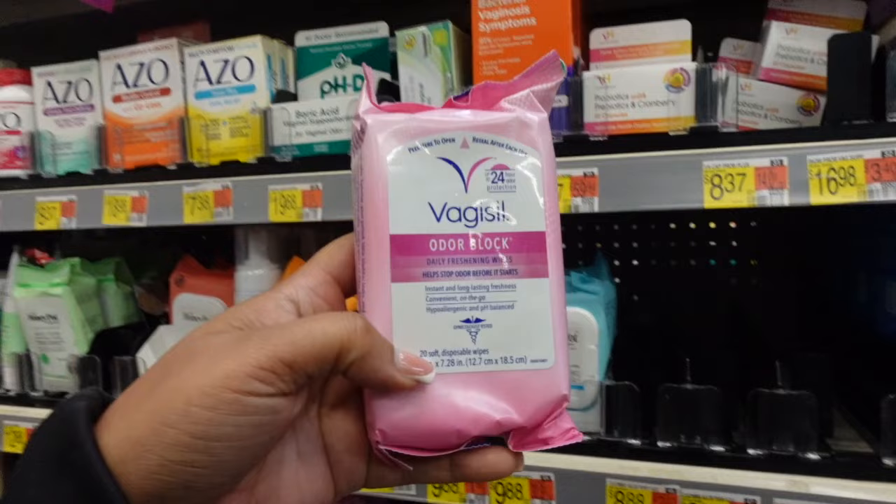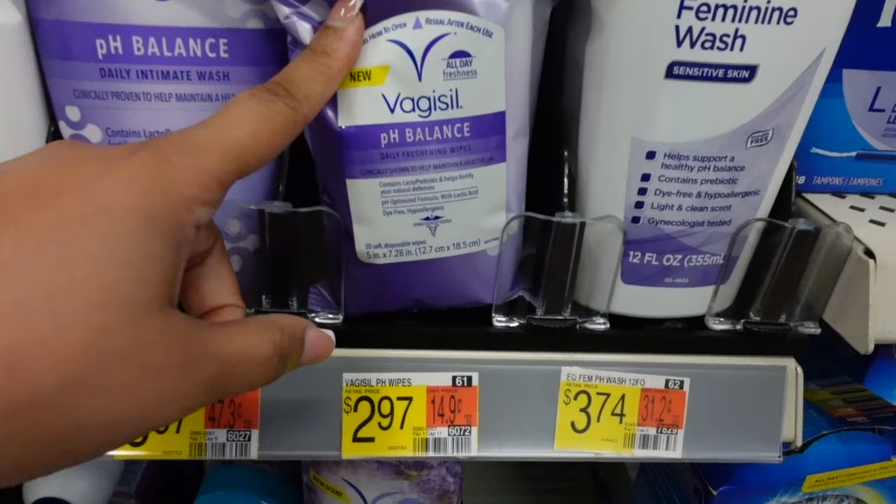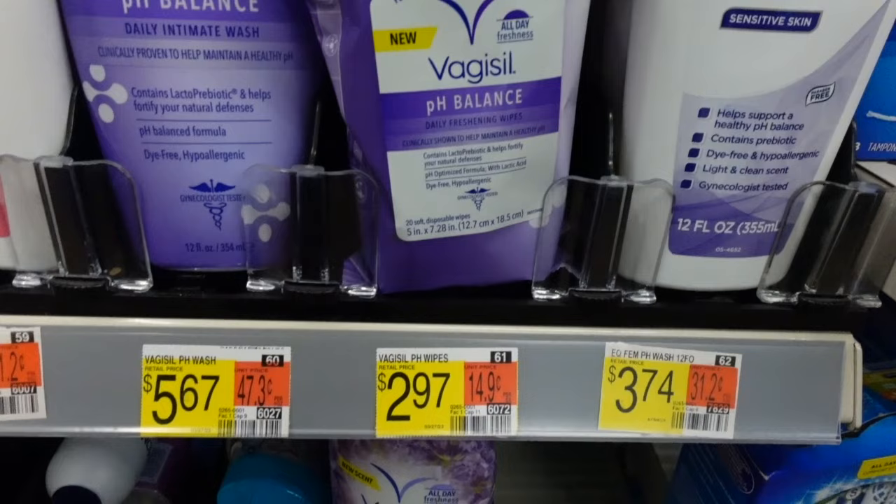Look at their wipes. This is the odor block wipe, and that one is $3.28. And then they have the pH balance wipes, and it has lacto-prebiotic in here, which is super, super cool.